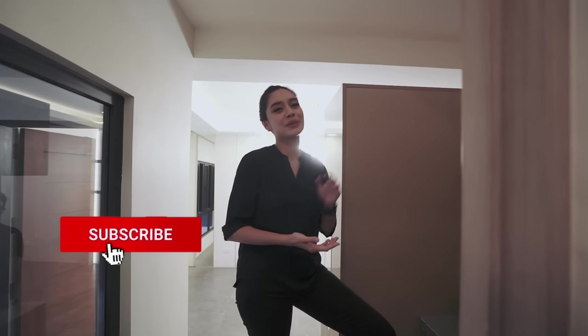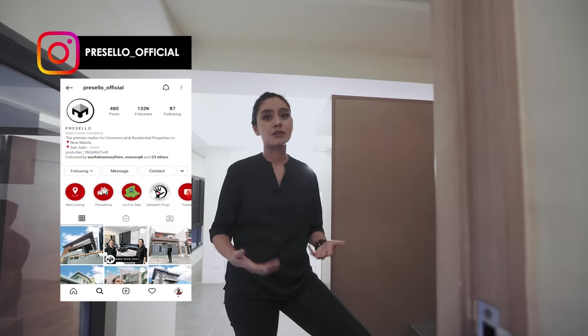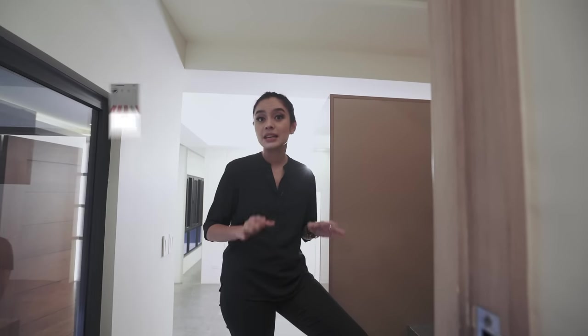Make sure you hit like, click subscribe, and click on the bell so you get notified whenever we release new YouTube videos. We're also on Facebook — hit like and see first — and follow us on Instagram at Presello underscore Visual. If you want to see more townhouses or duplexes like this one in Las Piñas, contact our hotline or go to our website at www.presello.com. Invest in your future. Invest with Presello.